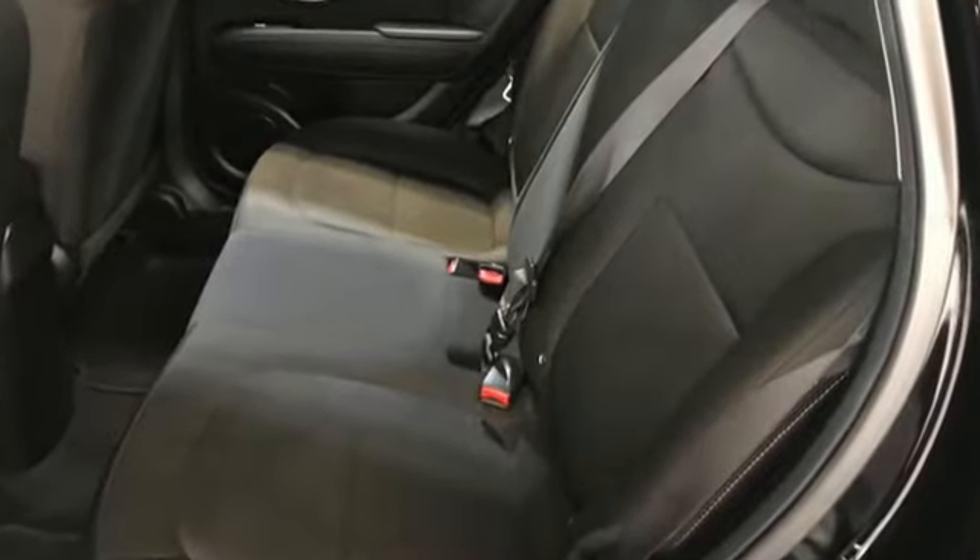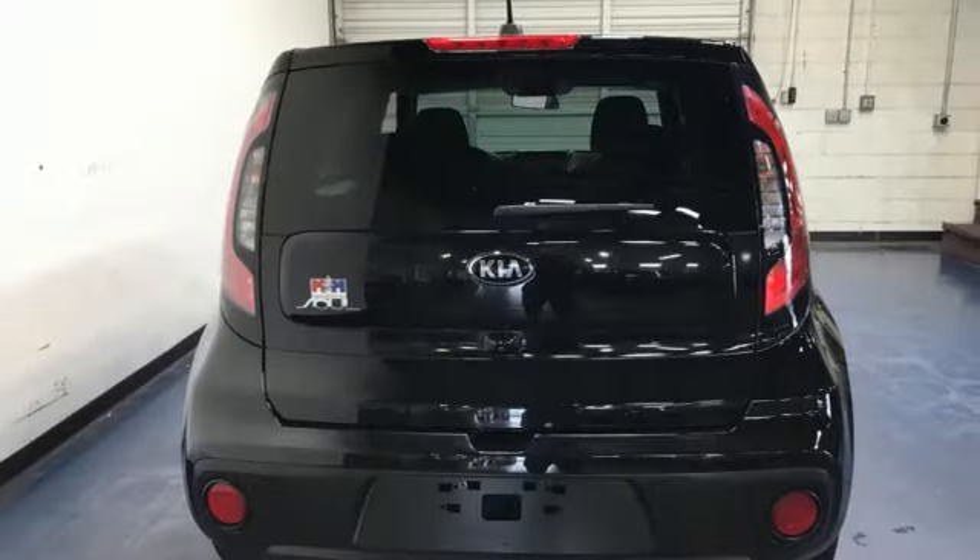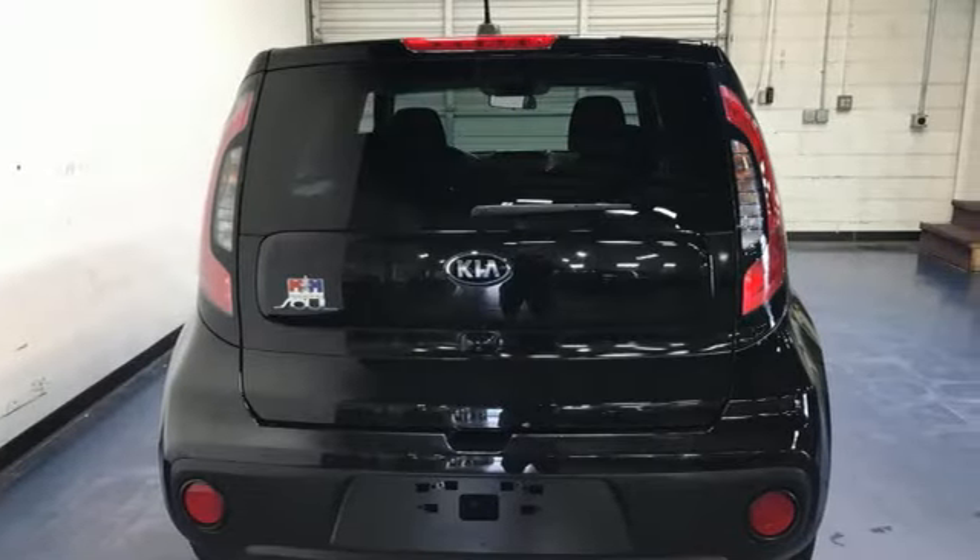External memory control, Bluetooth, manual tilting steering column, USB port.